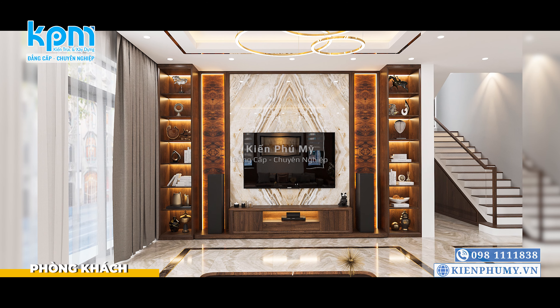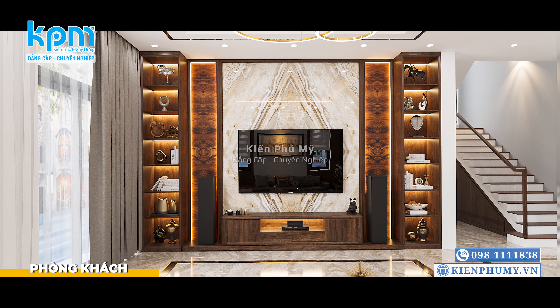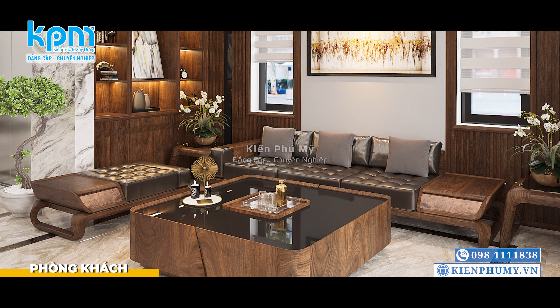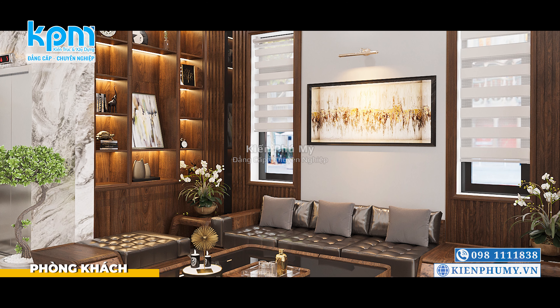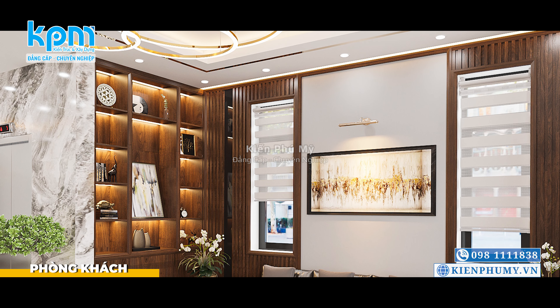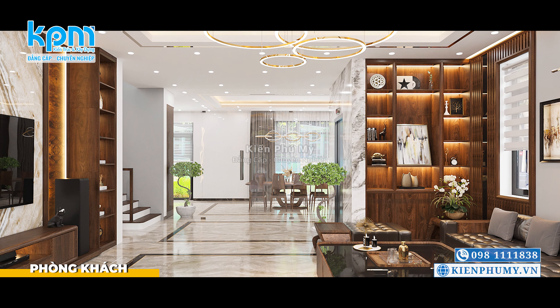Đường chỉ óc kính nổi bật trên trần tạo ra hiệu ứng màu sắc đồng bộ với giá treo tường. Hai chi tiết màu vàng gold vừa đủ để tôn lên vẻ đẹp sang trọng cho không gian phòng khách. Diện tường sau sofa được bố cục đối xứng, cả hai bên đều sử dụng tấm óc, kết hợp hai cửa sổ hai bên vừa có tác dụng lấy sáng vừa tăng thêm thẩm mỹ. Phòng khách được thiết kế liên thông với phòng bếp ăn và đón ánh sáng tự nhiên từ hệ thống cửa sổ dài.